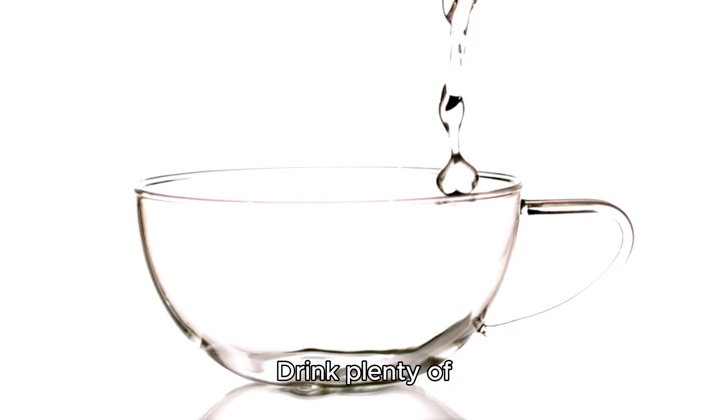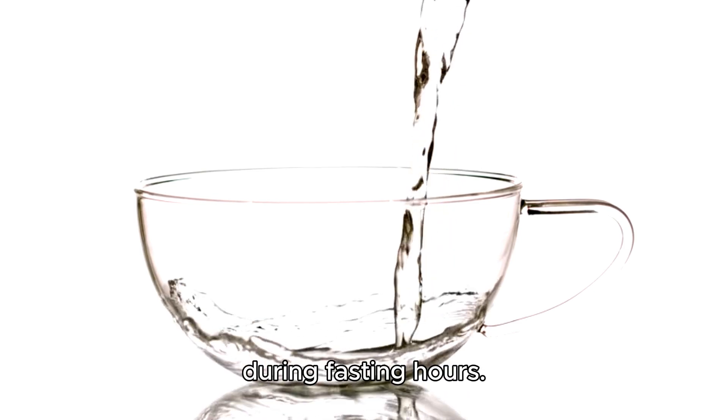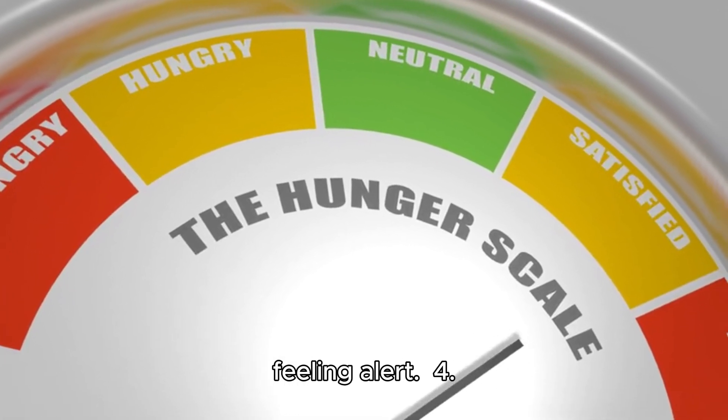Step three: stay hydrated. Drink plenty of water, herbal teas, or black coffee during fasting hours. This can help curb hunger and keep you feeling alert.